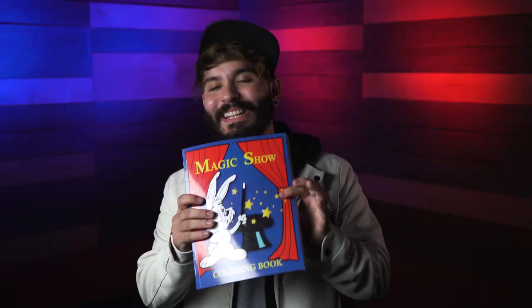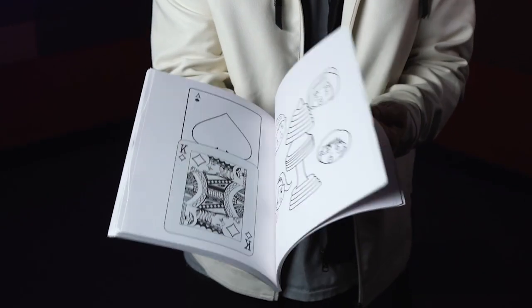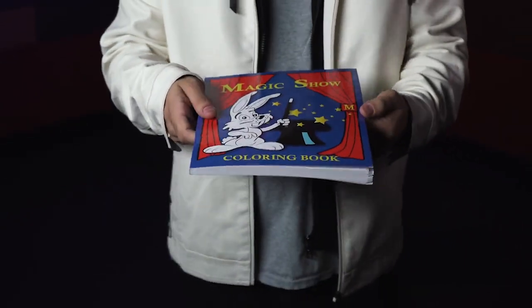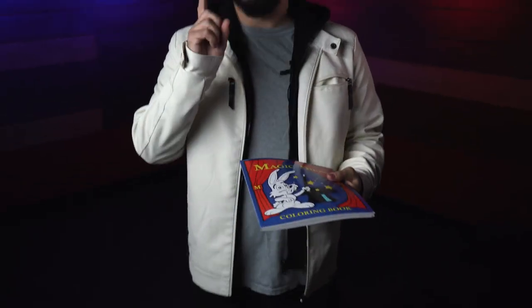Everyone has heard about the classic Magic Coloring Book, where you show the pages fully blank, you then have the lines magically appear — or the drawings inside — and then everything gets perfectly colored inside. But imagine if you could...